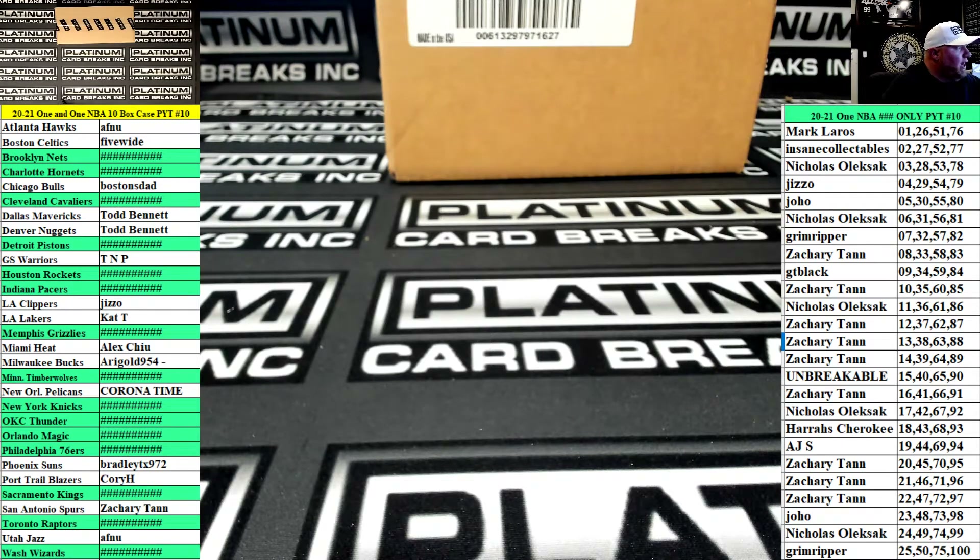Here we go. We have a 1-of-1 NBA case, number 10. For this particular case, the filler is a little different. The redemption spot has been removed from the 25 spot. The 25 spot gets a wheel spin.